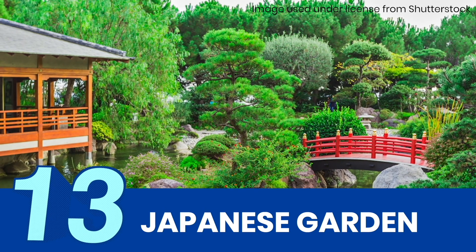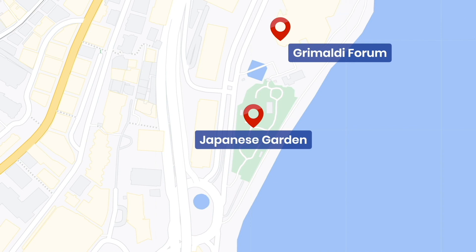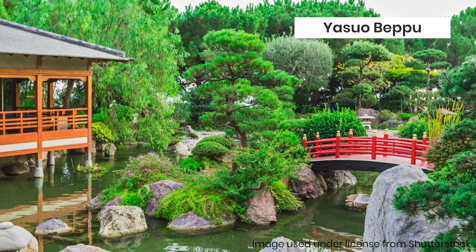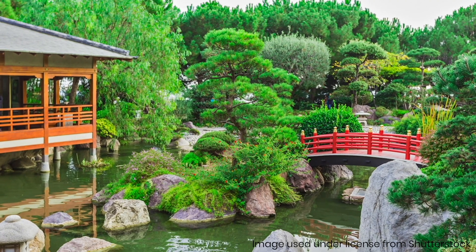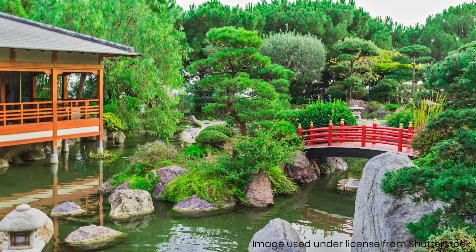A piece of Japan in Monaco — this seaside park is situated next to Grimaldi Forum along the Avenue Princess Grace and is surrounded by towering buildings. Designed by Yasuo Beppu, this zen park boasts a tea house overlooking a pond, a zen garden, and a bridge among others. It's a relaxing oasis in the middle of the buzzing Larvotto ward.